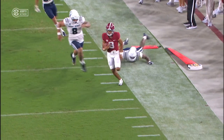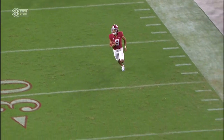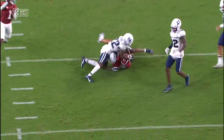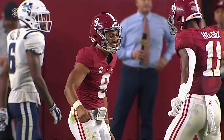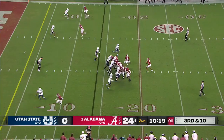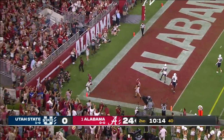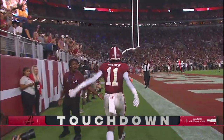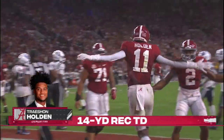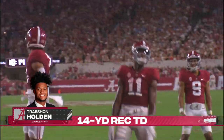You give him some green grass, he's going to make you pay — just flirting the line there, staying inbounds. A little Euro step in there? A little hop, skip, and whoop. Pressure from the edges, he's got man this side — that's complete. A spin, first down, touchdown Treshaun Holden. 14 yards to Treshaun Holden, and Bryce Young has thrown for four touchdowns here in the first half.